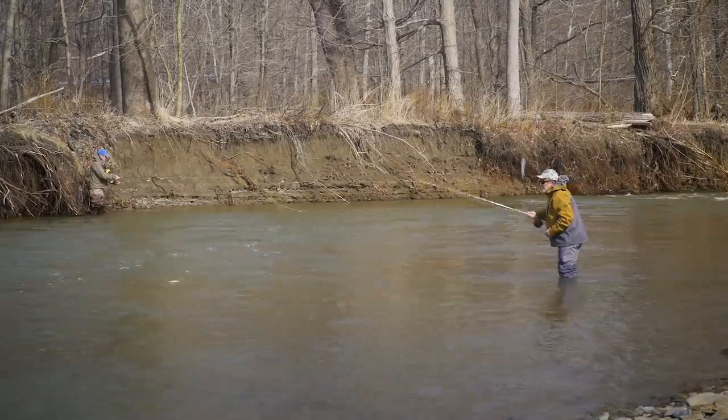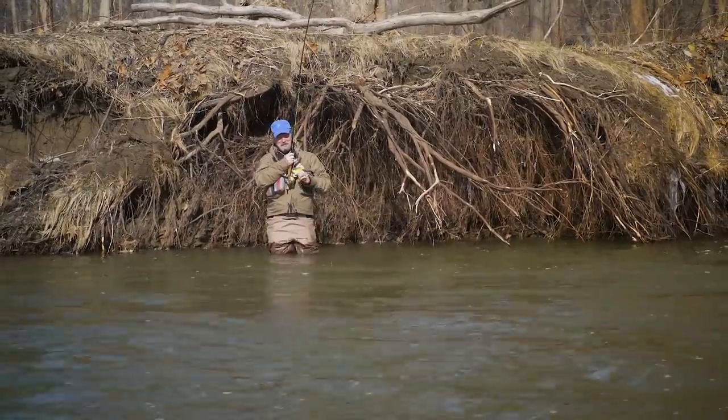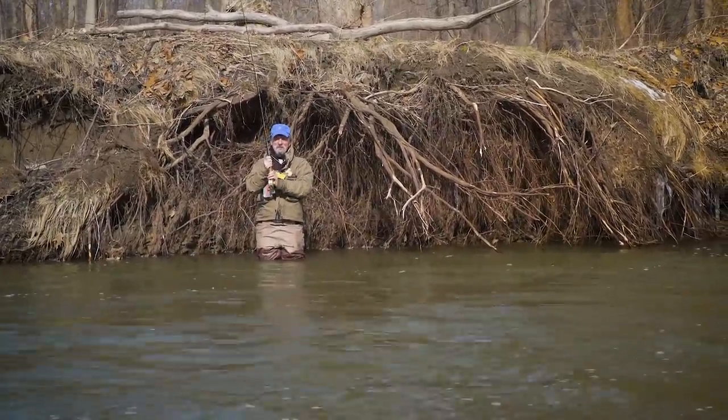When you're dead drift steelheading, so much of it is about the drift. It's critical that you get that fly down near the bottom and dead drift without drag. Sometimes just moving a few feet up or downstream can change the way your fly drifts, and the side of the river you're on can also be important. I've been trying to fish this pocket from this bank, but I'm casting over faster water and just not getting the drift right. It's all about positioning — sometimes just a few feet can make a difference.